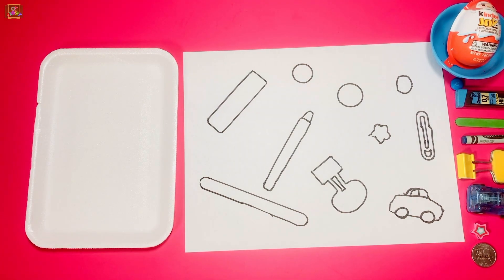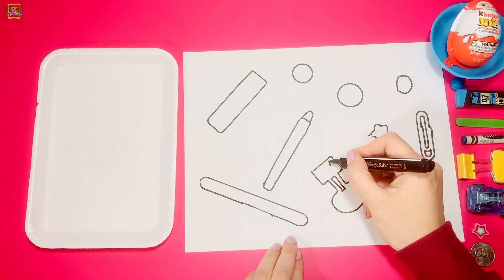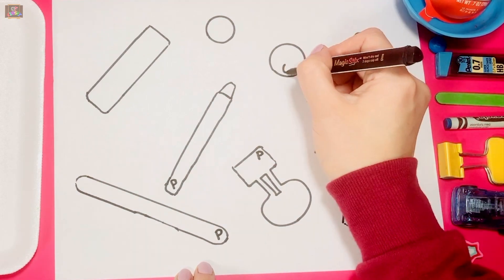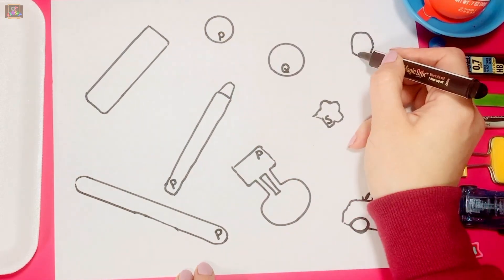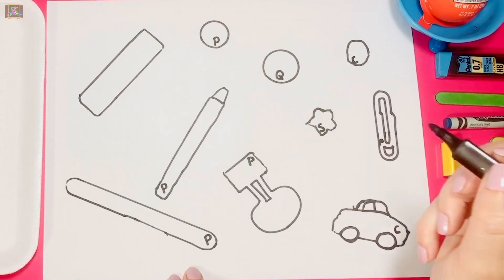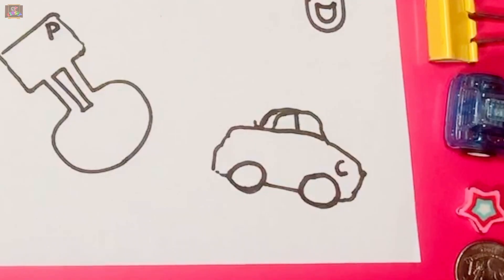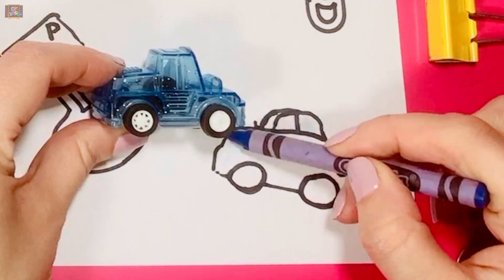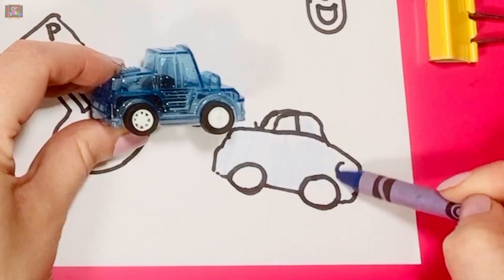Let's label our pictures using the first sound. I'm using crayons to color so the picture will correspond to the color of the item.